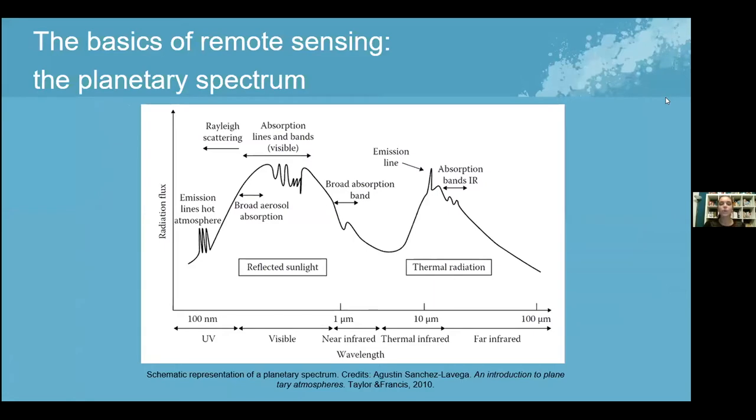The way remote sensing works is that we receive light from objects in the sky — in this case planets — and their spectrum, the light received at different wavelengths, can tell us different things: information about molecules in the atmosphere or, hopefully, the surface. The spectrum is divided into two main parts: the thermal part, which indicates atmospheric molecules like methane, and the optical/UV part, which is the reflected starlight relevant for detecting ocean properties.